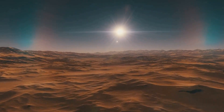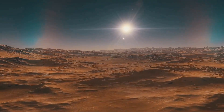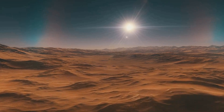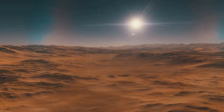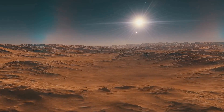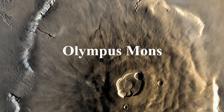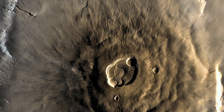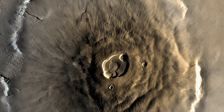Mars geology offers a window into the planet's history. The diverse range of surface features, from impact craters to towering mountains, tells a story of geological processes that have shaped the planet over billions of years. The large volcano Olympus Mons stands as one of the most massive volcanoes in our solar system, a testament to the planet's tumultuous volcanic past.